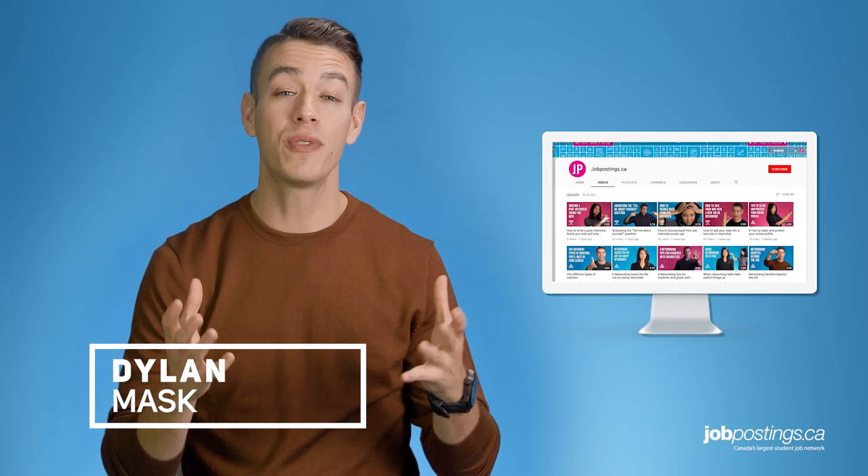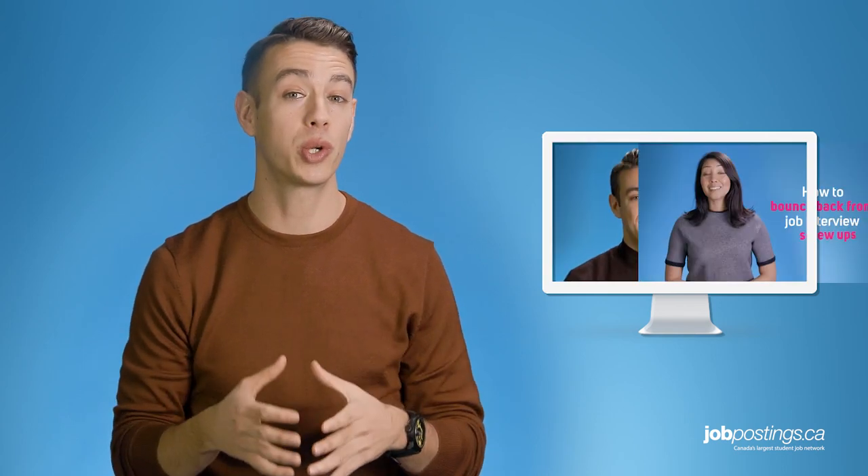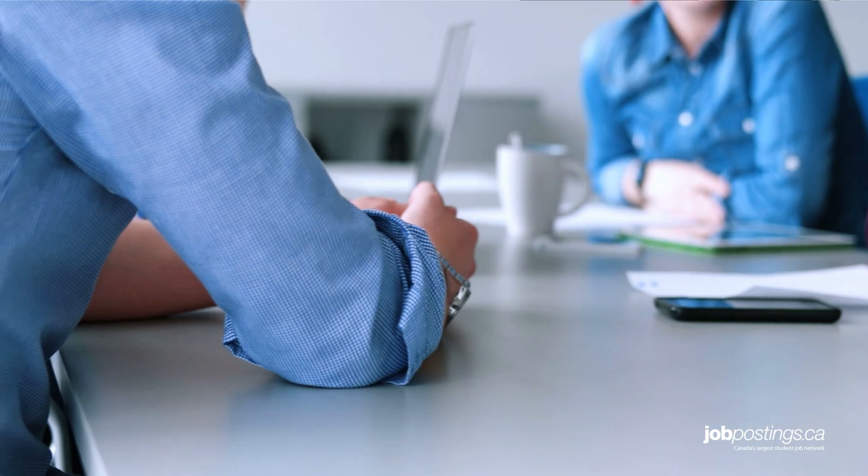Hi everyone. So far in our job hunt series, we've shared videos about how to write a resume, find jobs, and polish your interview skills. But just as important, you'll also need to practice your offer negotiation skills once you've landed that first big entry level job.